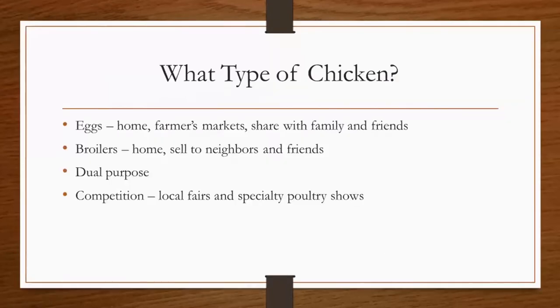Today we'll get started about chickens and caring for them by talking about what type of chickens. If you're interested in raising chickens, you may be interested in raising them for egg production, for meat production, or you may be interested in showing them at your local fair or specialty poultry shows around the country. If you're interested in egg production, you can use eggs in your own home, sell them at farmers markets, and share them with family and friends if you have an overabundance of eggs — more than what you and your family consume.